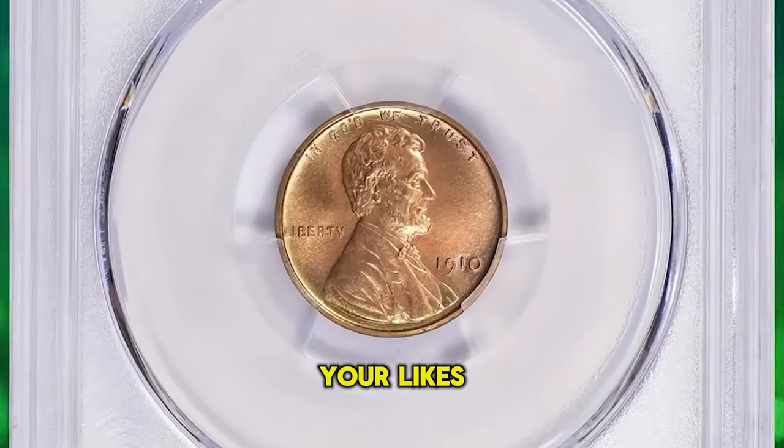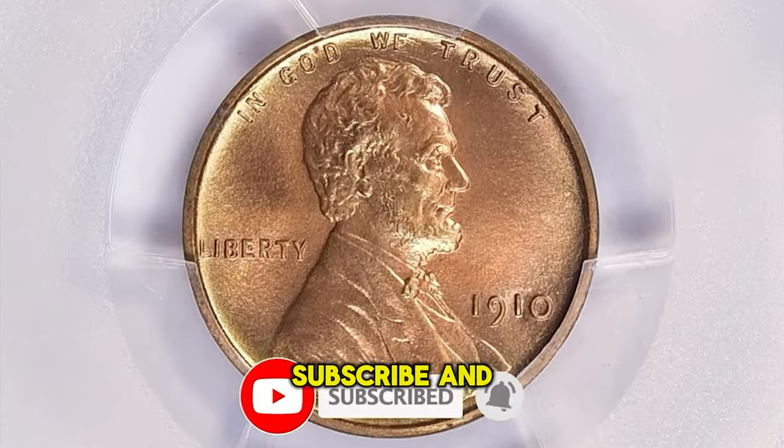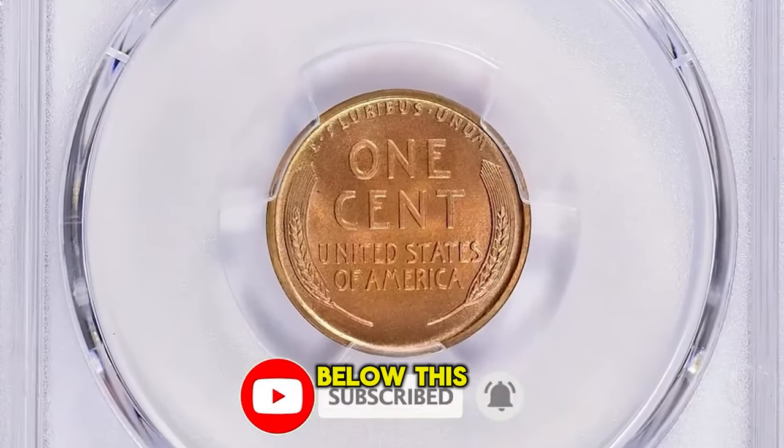Thanks for watching this video. Your likes and comments are highly appreciated. Don't forget to subscribe and hit the notification bell below.